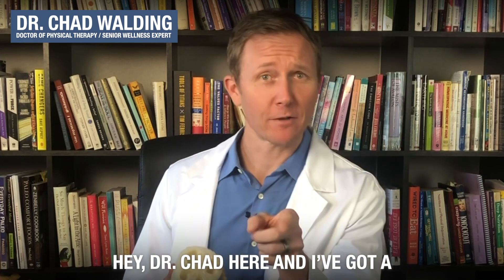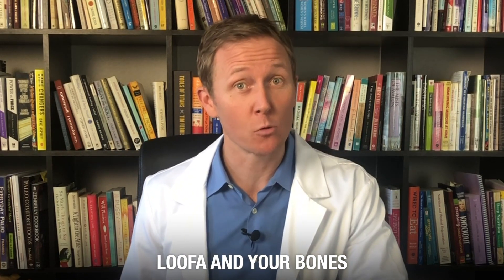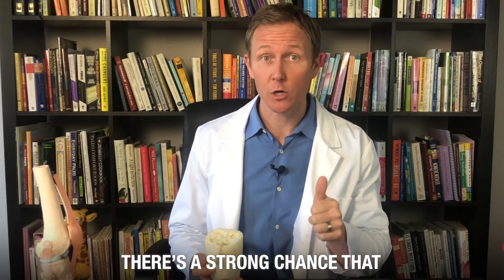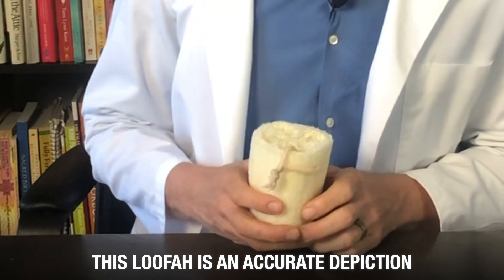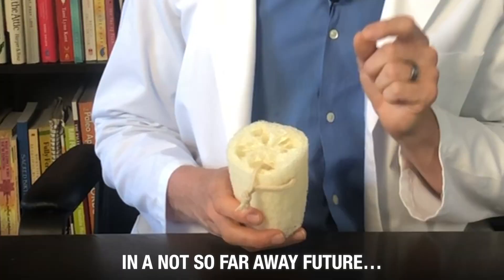Hey, Dr. Chad here and I've got a question for you. Do you know what this loofah and your bones have in common? Well, if you're approaching 60, there's a strong chance that this loofah is an accurate depiction of what your bones could look like in the not so far away future.